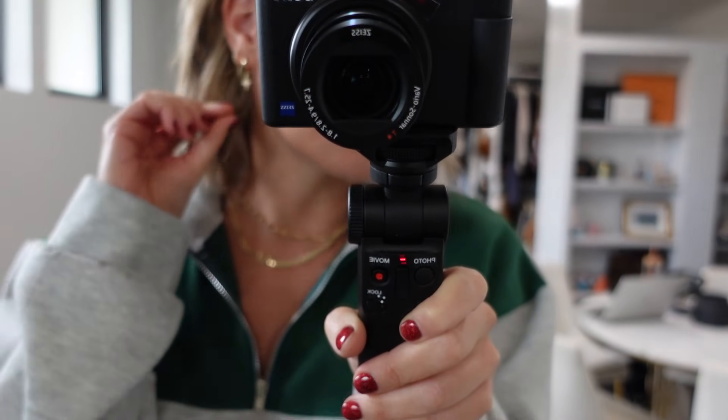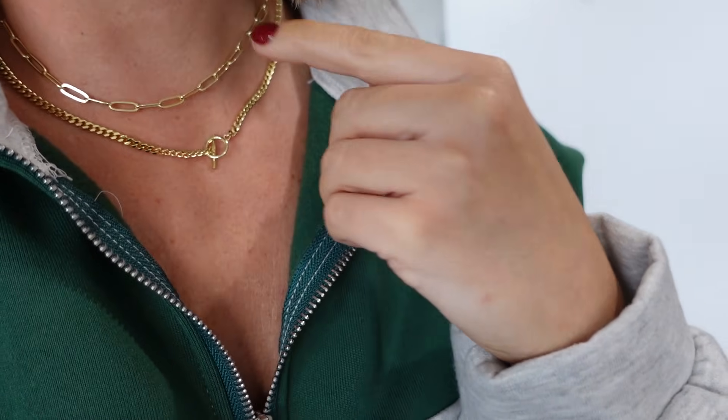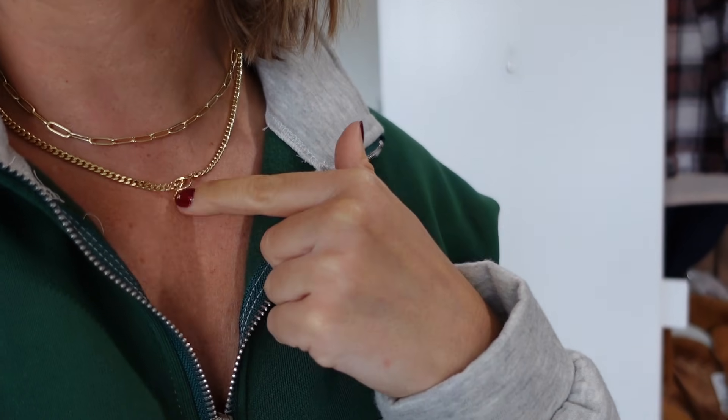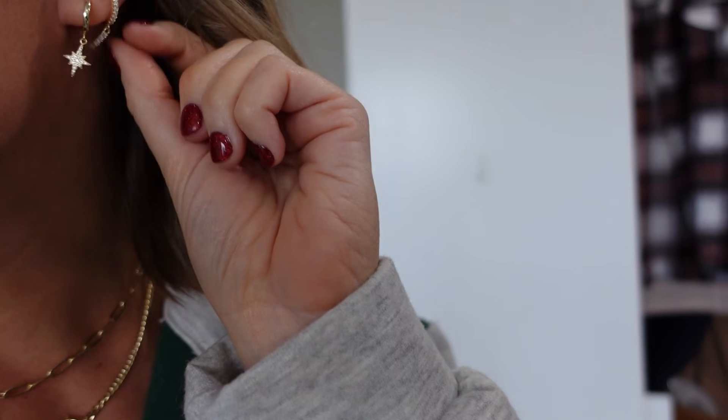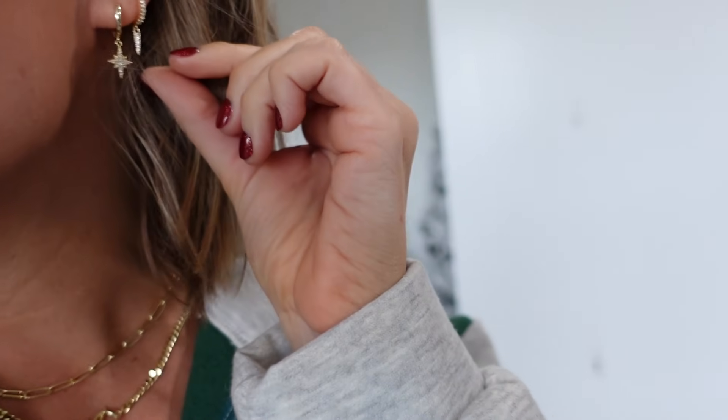Let me turn the camera around and show you the earrings and necklace in better detail. It's layered together already, which I love — the front part just clips together, so easy. These earrings are 14-carat plated, really good quality. You can shower in them and they're so affordable. If you have multiple piercings, they're so cute layered.